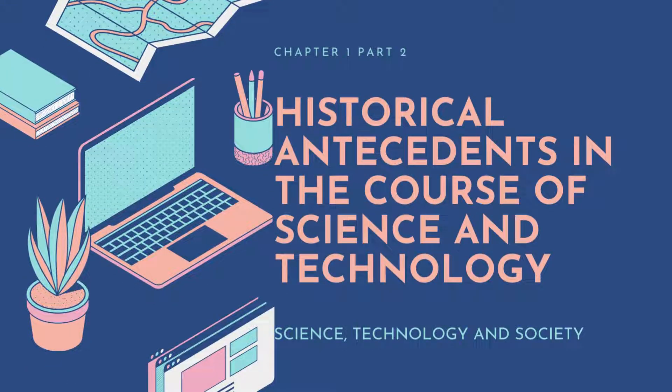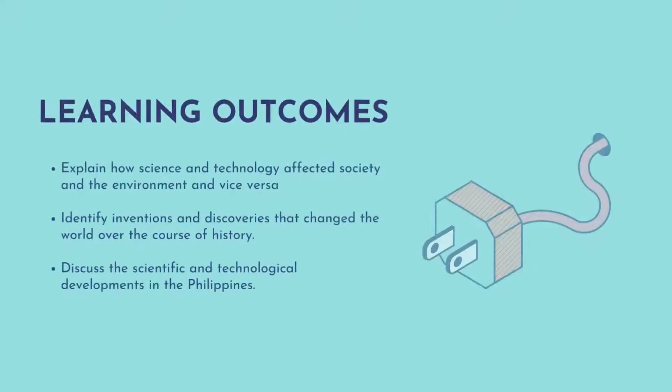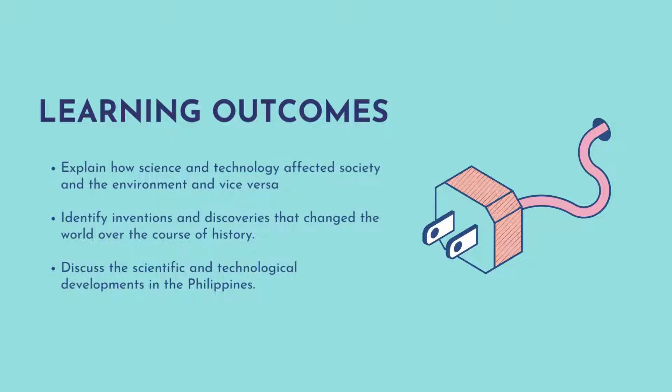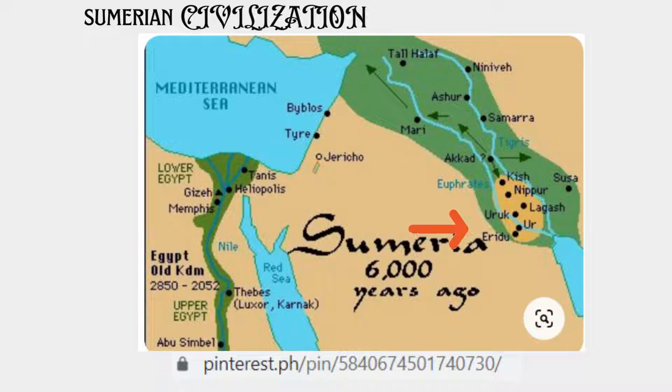Hello everyone, welcome to Part 2 of Chapter 1, which covers the historical antecedents in the course of Science and Technology. In this part, I will be discussing Sumerian, Babylonian, and Egyptian civilization. We have the same learning outcomes, so first we will discuss Sumerian civilization. Sumeria is located on the southernmost tip of ancient Mesopotamia.